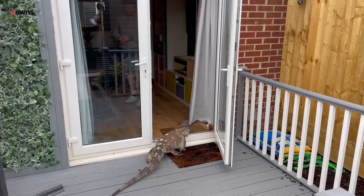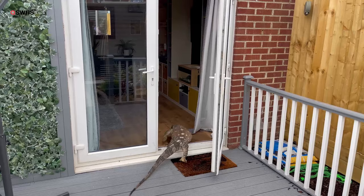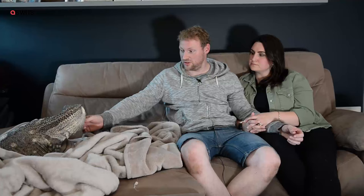He just needs — his main thing is he needs his heat. He needs sunlight or UVB, he needs his heat, needs his food. He'll eat once or twice a week.